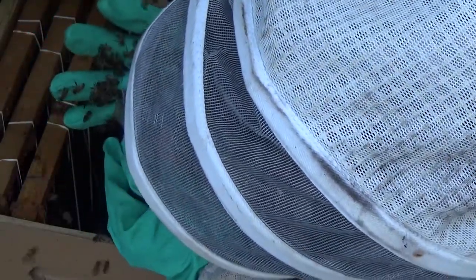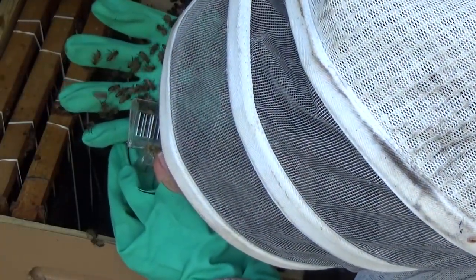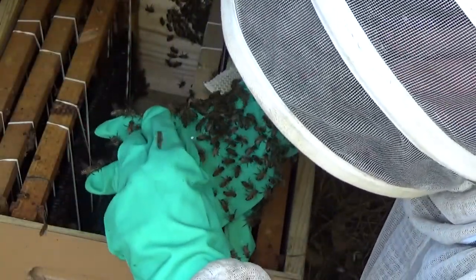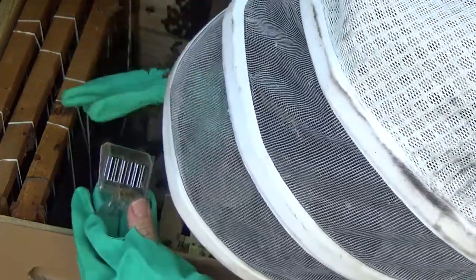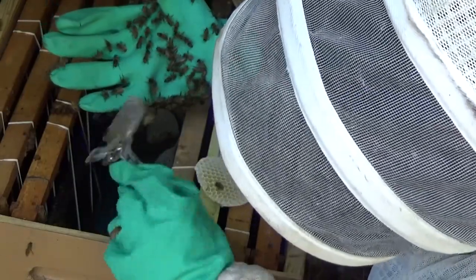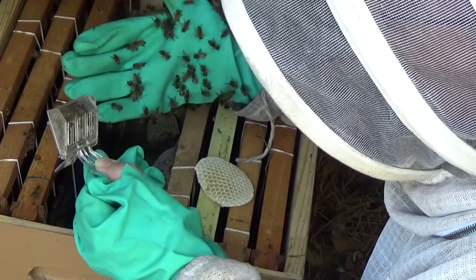There she is, right there — oh, she's a big one. Go back in, girl. Did we get her? I can't tell yet... Yep, we got her! Thank you, Jesus. All right, perfect.